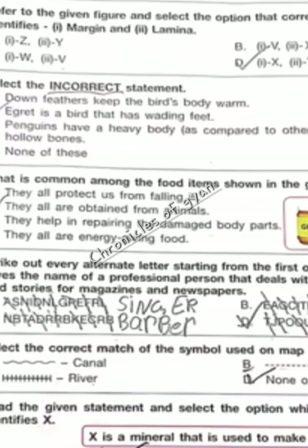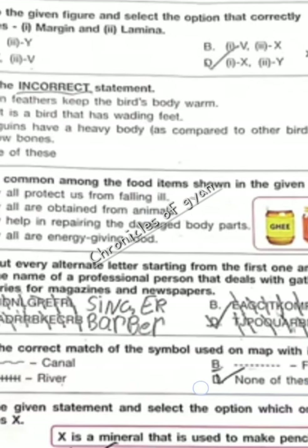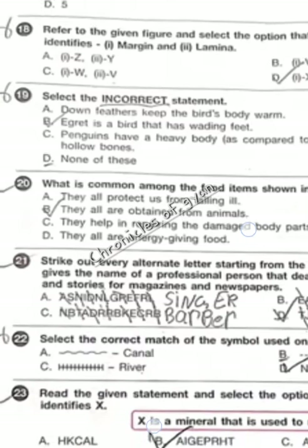Question 20 — what is common among the food items shown in the given boxes? The food items are ghee, honey, milk, and cheese. All of these are obtained from animals. Option B.